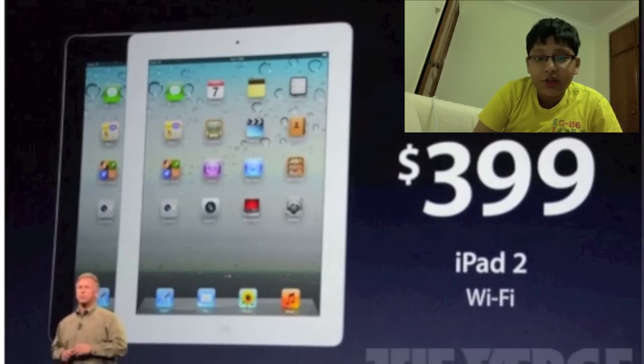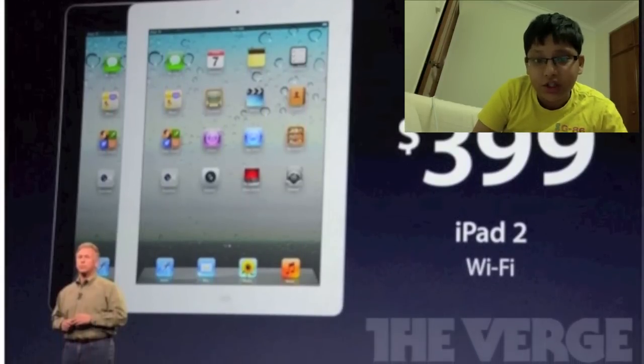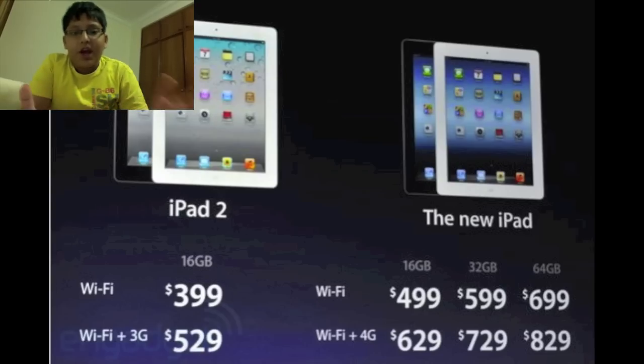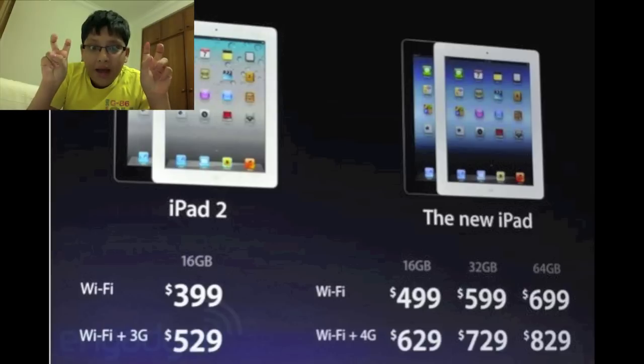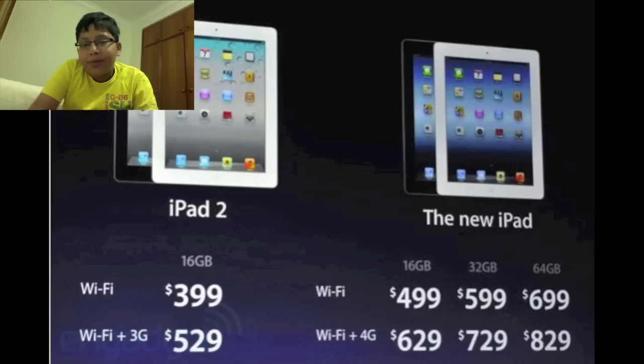The iPad 2 now costs $399 US dollars. Here's the price comparison for both different iPads. Apparently, 'iPad 3' is not the actual term for this new iPad — it's actually called 'the new iPad.' I don't know why Apple decided to do this, but maybe it's got something to do with future versions.